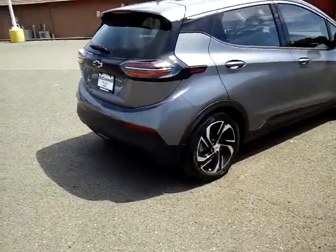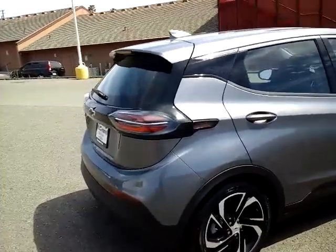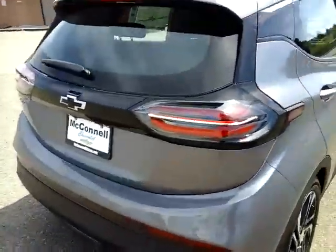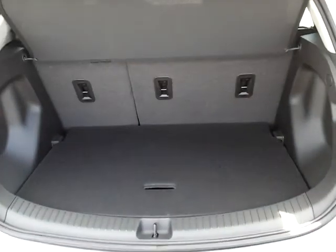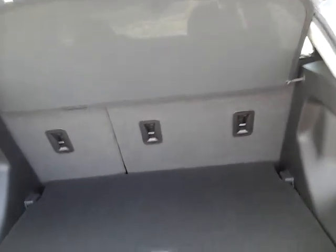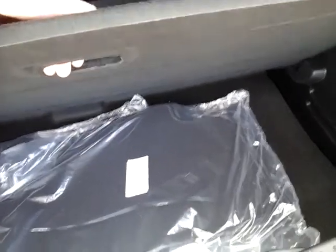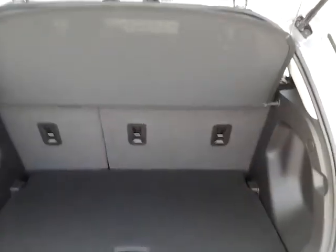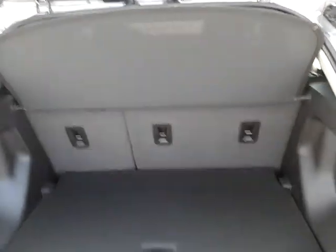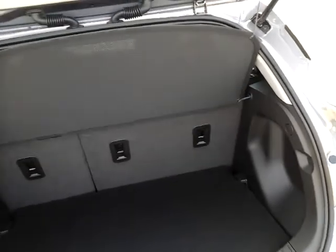It also incorporates the new upgraded partially carbon flash aluminum wheels. Another feature incorporated in this new package is what was only available as a standard feature on the Premier and optional on the LT — the false floor cover, which you can remove to access more storage underneath. Or when you fold the seat flat, it'll have a one-level surface. And of course you still have your cargo cover, your floor mats, and your 110-120 charging station cord.